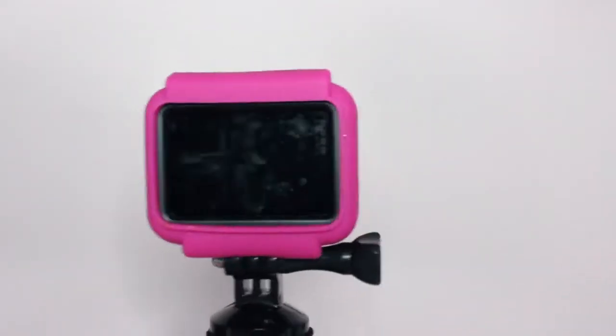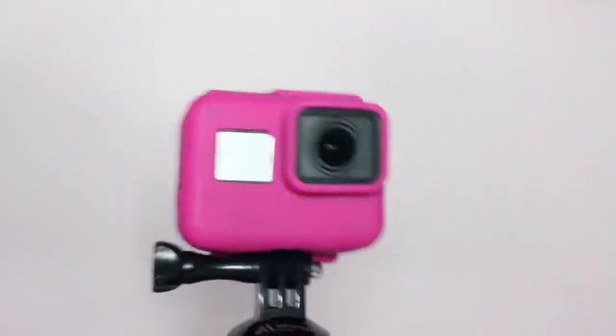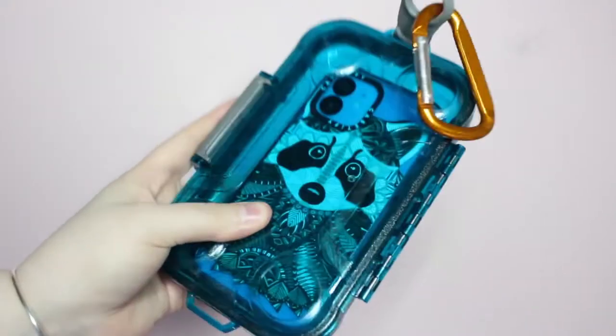For electronics I will be bringing my GoPro Hero 5 Black Edition in case I want to record any water activities. I am also going to pack my watertight smartphone case along with a carabiner to secure my phone when I am out on the lake.